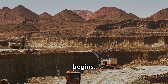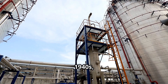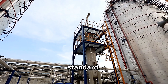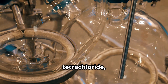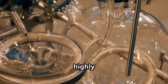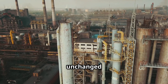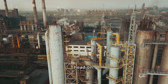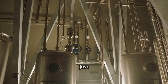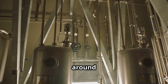Once titanium ore is mined, the journey to pure metal begins. The Kroll process, developed by William J. Kroll in the 1940s, is the industry standard. It starts by converting the ore into titanium tetrachloride, a volatile and highly reactive liquid. Kroll's ingenious process, virtually unchanged for eight decades, tackles titanium's extreme reactivity head-on. The challenge isn't just extraction, but doing so without it immediately reacting with everything around it.